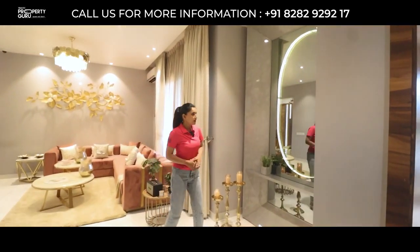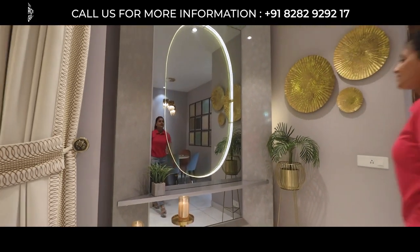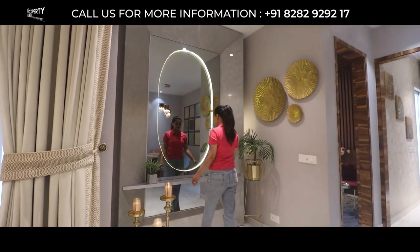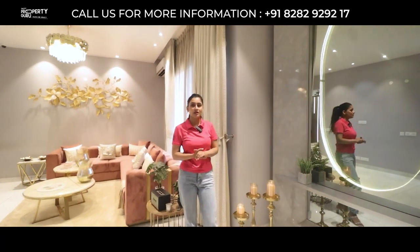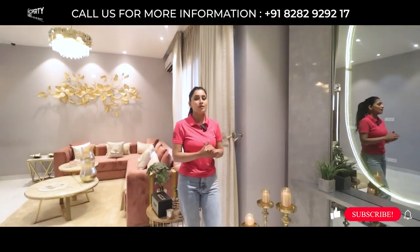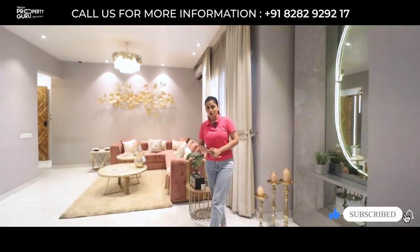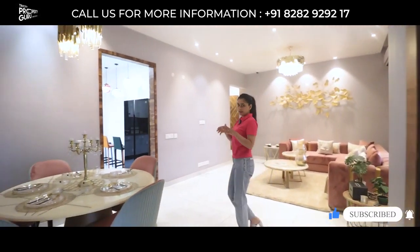Here comes an additional space that has been created beautifully. You can use it as a bar, a room, a small library, or whatever you like. This completes our drawing and dining space.